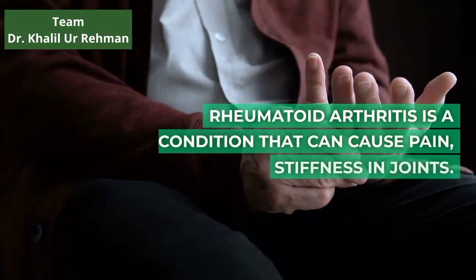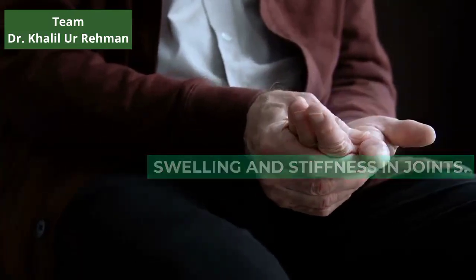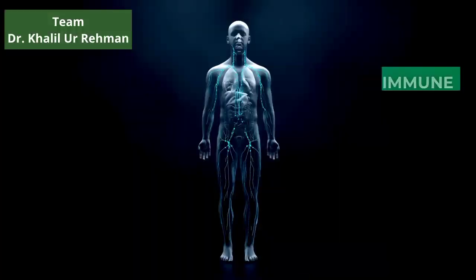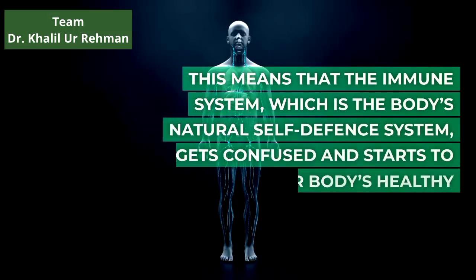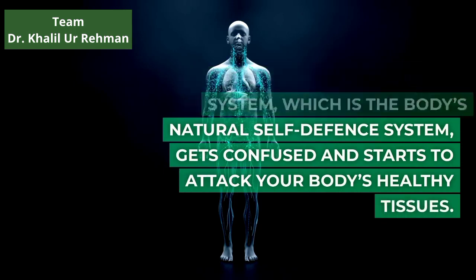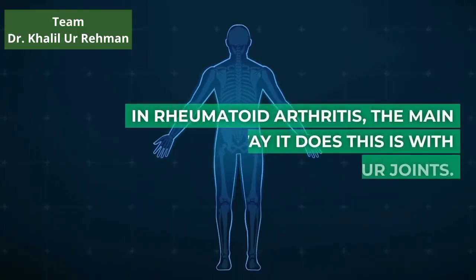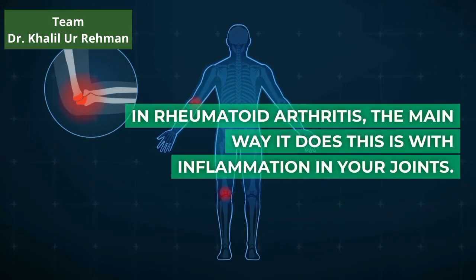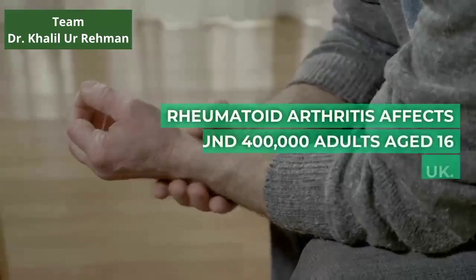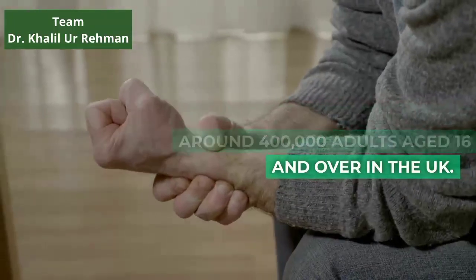Rheumatoid Arthritis is a condition that can cause pain, swelling and stiffness in joints. It is what is known as an autoimmune condition. This means that the immune system, which is the body's natural self-defense system, gets confused and starts to attack your body's healthy tissues. In Rheumatoid Arthritis, the main way it does this is with inflammation in your joints. Rheumatoid Arthritis affects around 400,000 adults aged 16 and over in the UK.